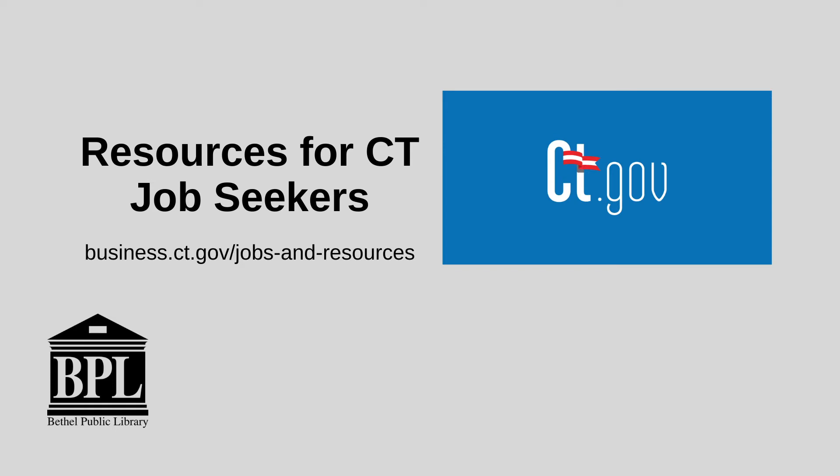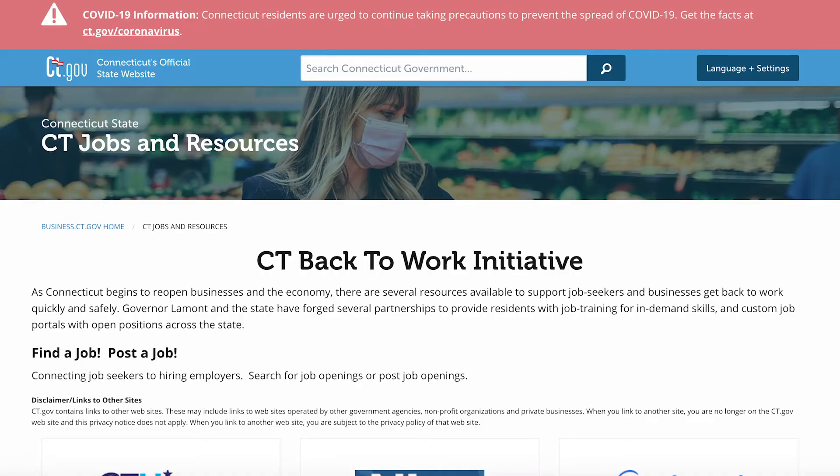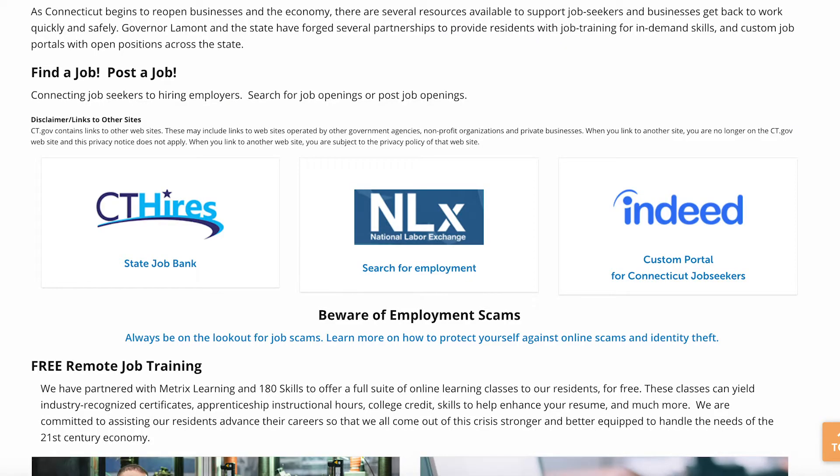This video will go over how to find and use different resources for job seekers in Connecticut. As part of Connecticut's Back to Work initiative, the state website has been updated with several different resources that are specifically for those who are looking for a job in Connecticut.